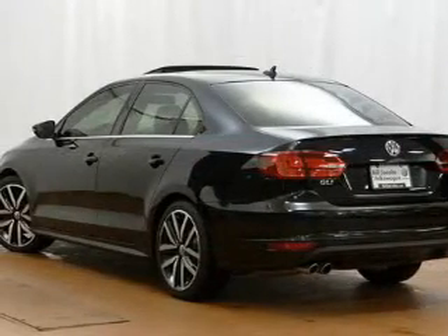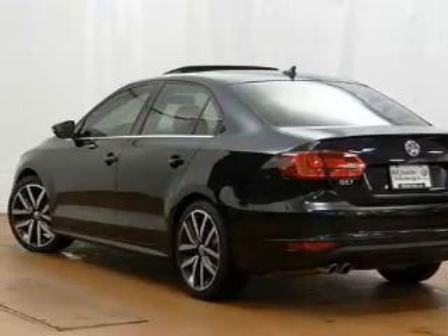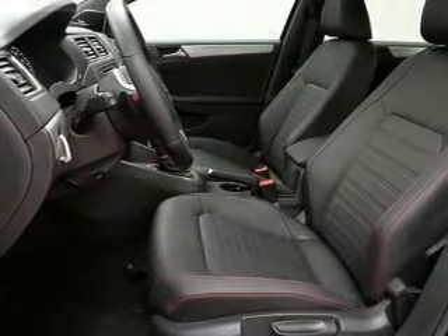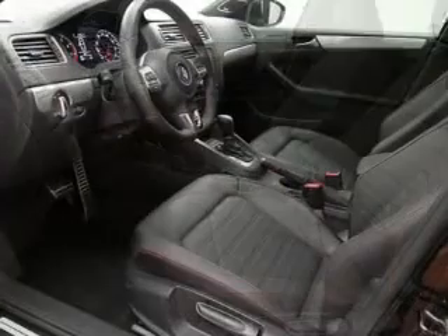Premium wheels give a more luxurious look. You will appreciate the safety feature of anti-lock brakes. Indulge in the comfort of heated seats, and let the outside in with a power sunroof.